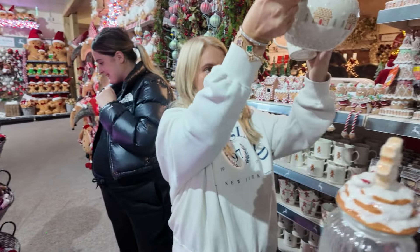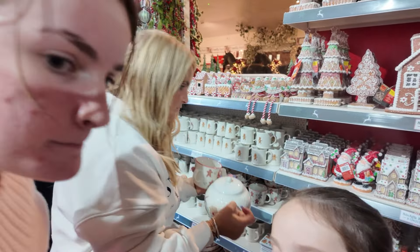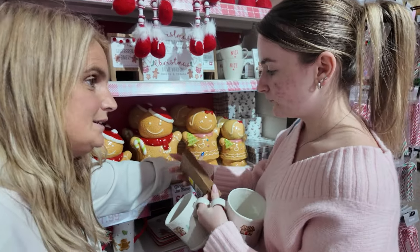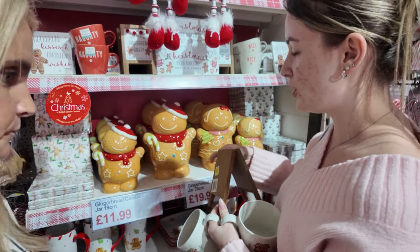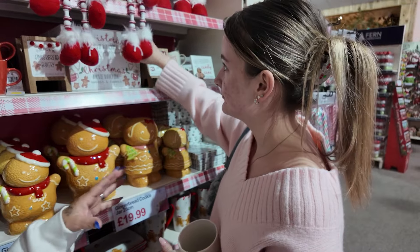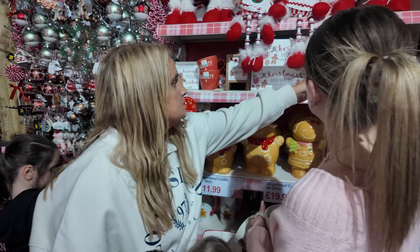Oh, I like that — it's like a cookie jar, isn't it? Hot chocolate bar. Gingerbread man and gingerbread lady. You know, you always have a good hot chocolate on Christmas Eve. I feel like that would be so nice on our kitchen side, wouldn't it? With like this and this.